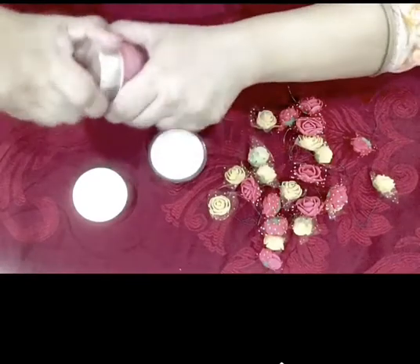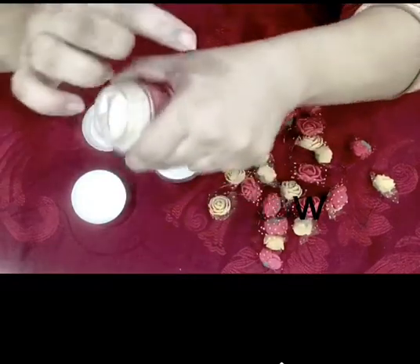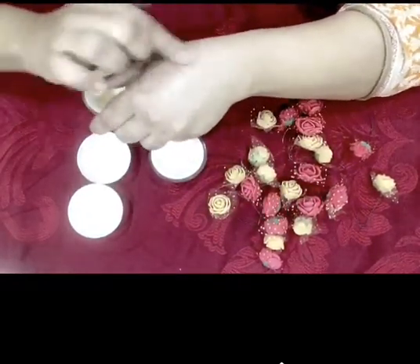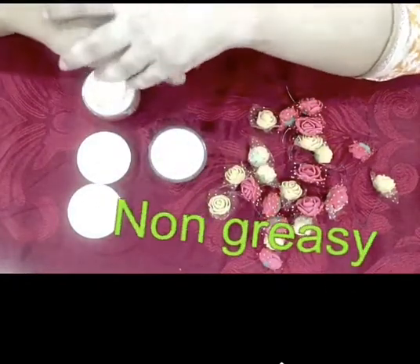Now for the night cream — it is a little pale yellow, not white, with a similar smell. It has a light texture, the absorbance is very good, it is not greasy at all, and it will be breathable.